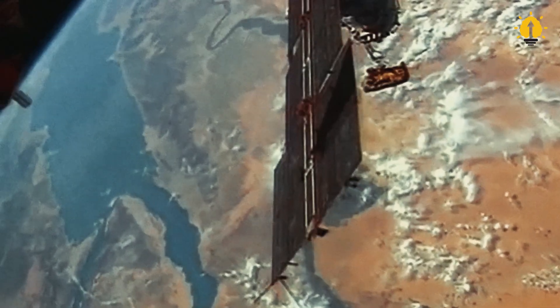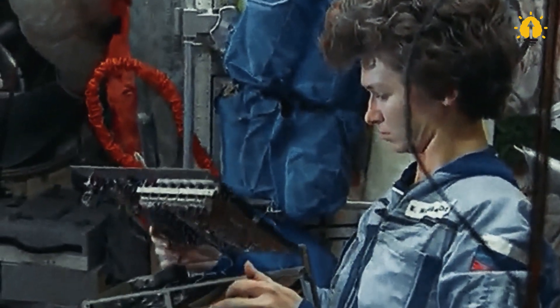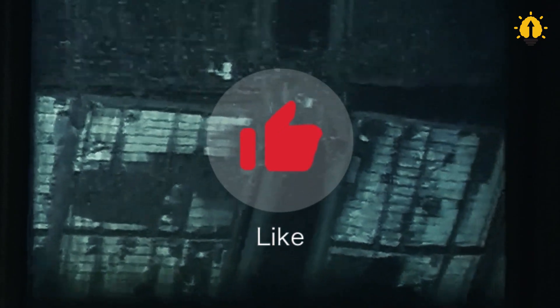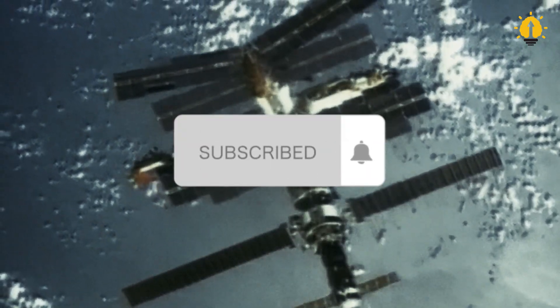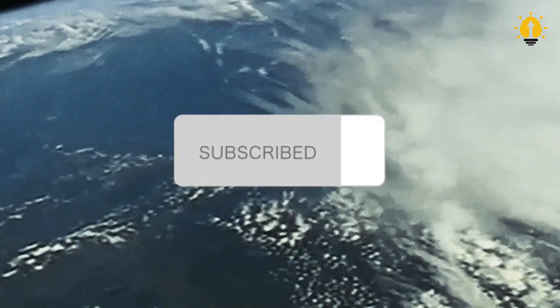If you enjoyed this video and want to see more fascinating insights into life on the International Space Station and beyond, make sure to hit that like button and subscribe to our channel. By subscribing, you'll be notified whenever we release new content, ensuring you don't miss out on the latest discoveries and adventures.